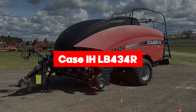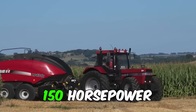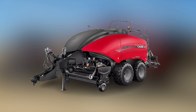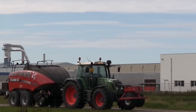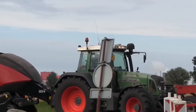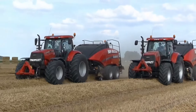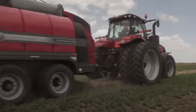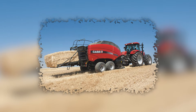Introducing the Case IH LB-434R, the Hulk Hogan of hay baling machines. This beast demands a minimum of 150 horsepower just to get revved up — it's like strapping a rocket to your tractor. When it comes to bale length, we're talking about bales stretching from 3 to over 8 feet long. Need width? How about a burly 4 feet wide? With bales standing at a towering 3 feet high, you'll be stacking hay like skyscrapers. The pickup width of 7 feet is like playing a game of chicken with every field you drive through. Weighing in at a hefty 9 tons — that's almost 10 tons — this baler isn't just a machine, it's a force of nature.